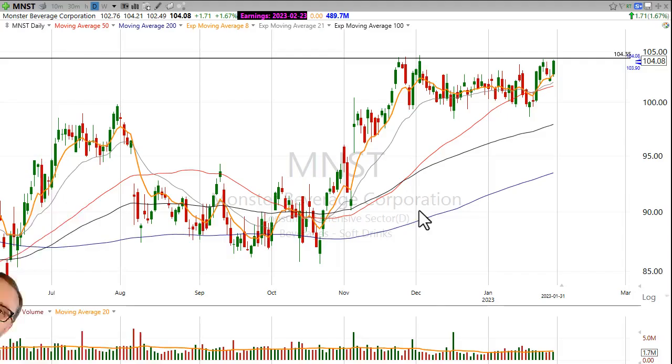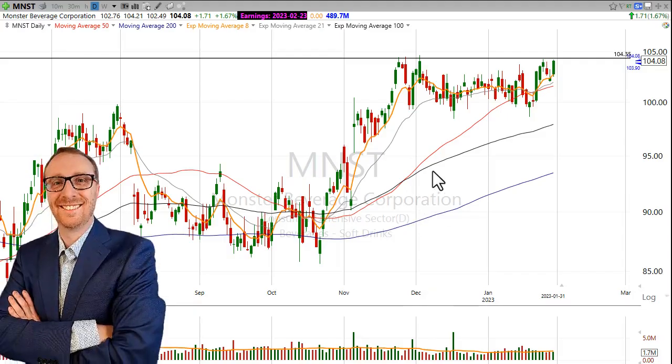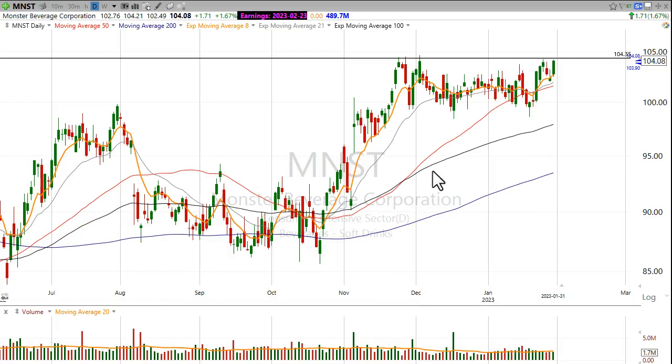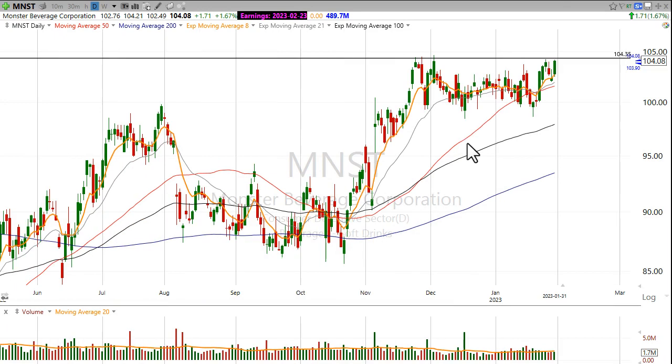Hi, good evening. This is Scott — ScottTrades on Twitter — with StockMarketMentor.com and your chart of the day. Dan Fitzpatrick at StockMarketMentor.com has this stock on his active trade list. We have members that are in the stock right now, but I think it's actually setting up to offer another potential entry if you're not already involved.